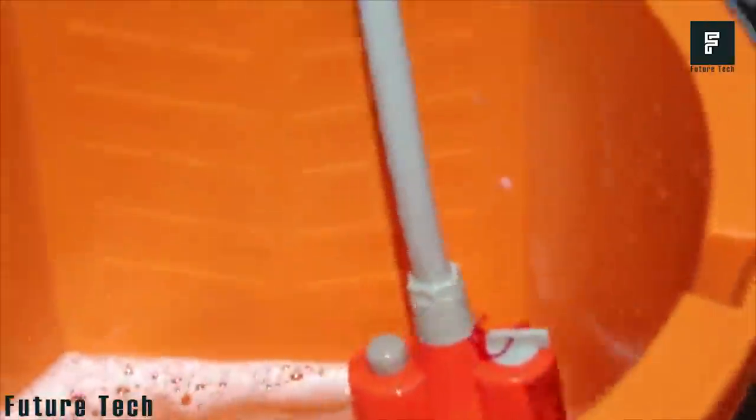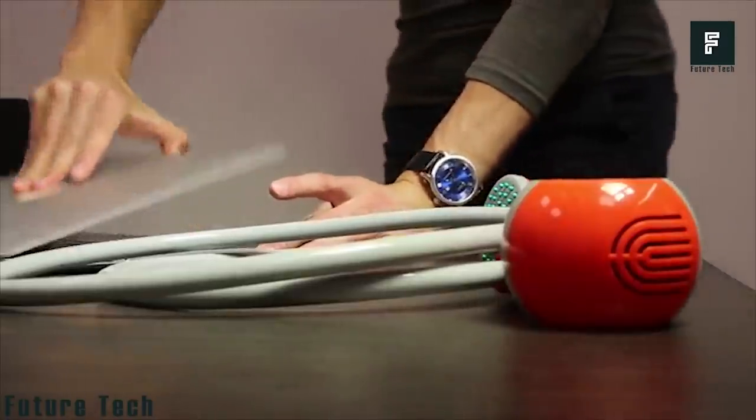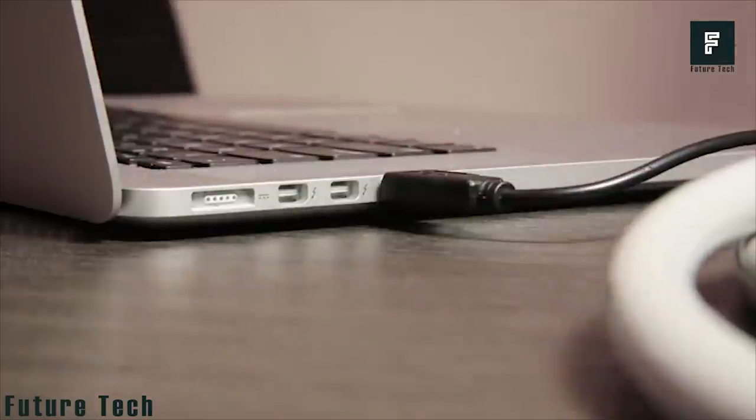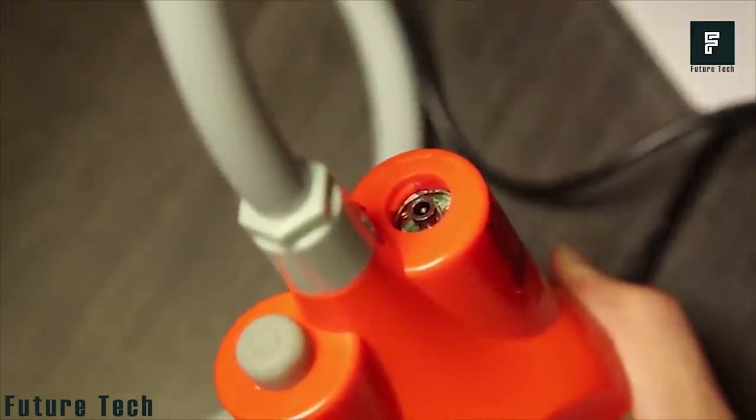The pump will then pressurize the water and send it pouring out of the shower head. You could even use this device to help wash your car, your dog, or even your children after a muddy day out at the playground. You could take a shower virtually anywhere you go and never have to worry. These shower heads are extremely cheap and couldn't be more useful.